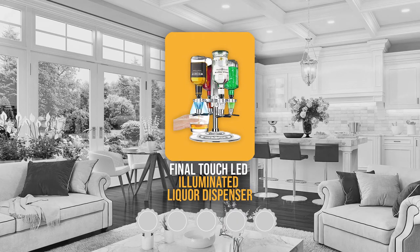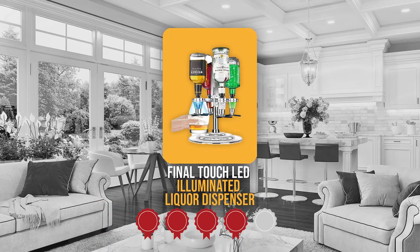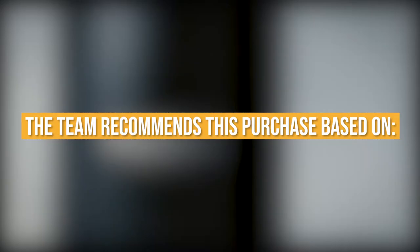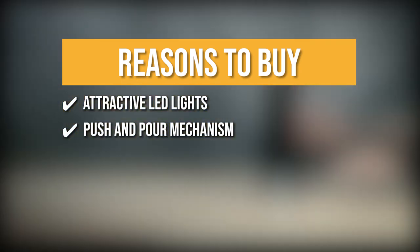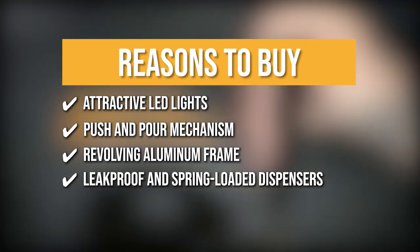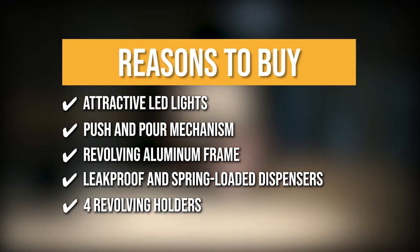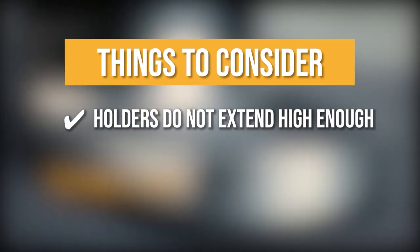Trustedshoppingguide.com has awarded the Final Touch LED Illuminated Liquor Dispenser a 4 badge rating. The team recommends this purchase based on its attractive LED lights that illuminate when dispensing liquor, its easy push and pour mechanism, its revolving aluminum frame with a sturdy base for easy dispensing, its leak-proof and spring-loaded dispensers, and the four revolving holders that fit most drinking bottles. The one thing to know before buying is that the holders do not extend high enough.